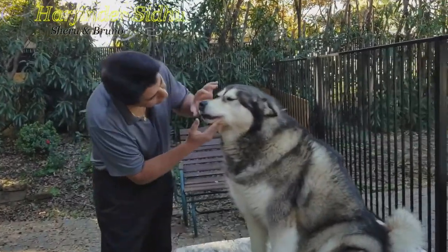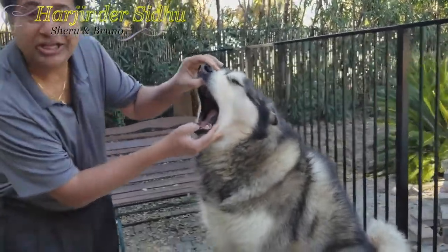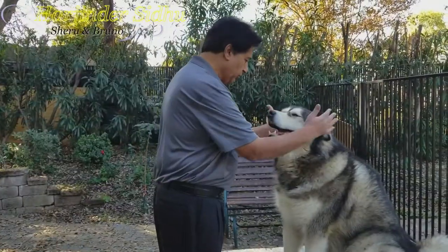Let me see your teeth — open big. Wow, see that! So big. Good boy, I'm proud of you.